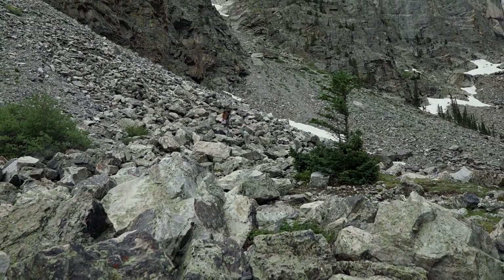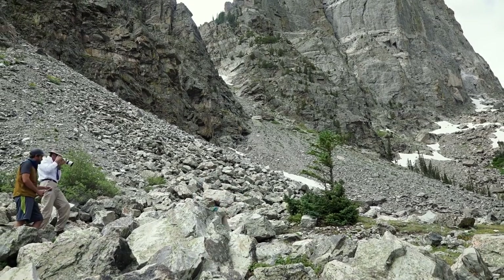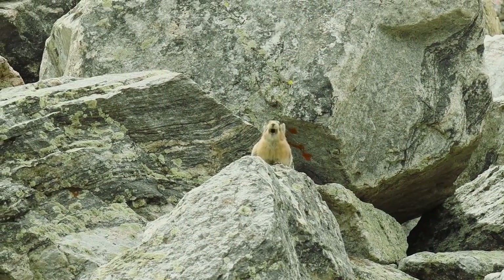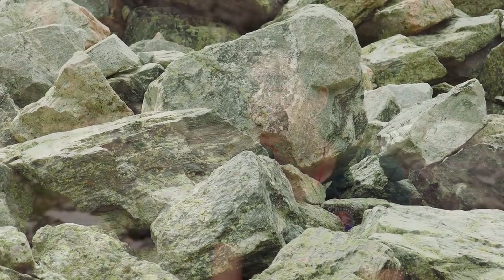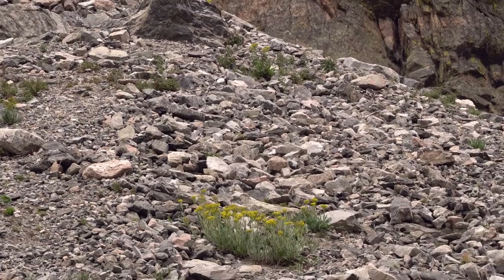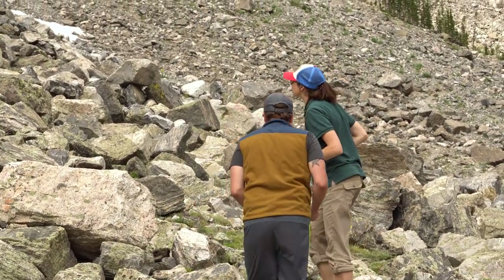We'll start the time search. We need to take 20 to 30 minutes and search our entire plot, which is 24 meters in diameter. We have navigated ourselves to a plot in the Bear Lake area. We're up at high elevation on a talus slope, which is considered pika habitat. We have 72 different plots scattered throughout the park.